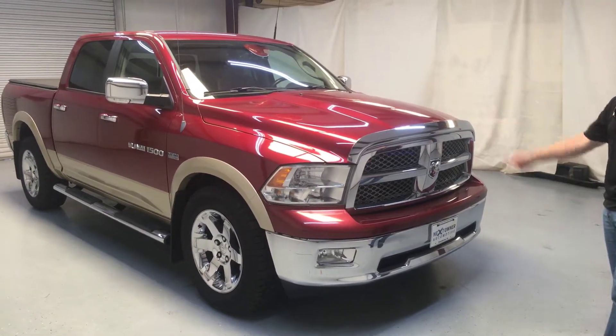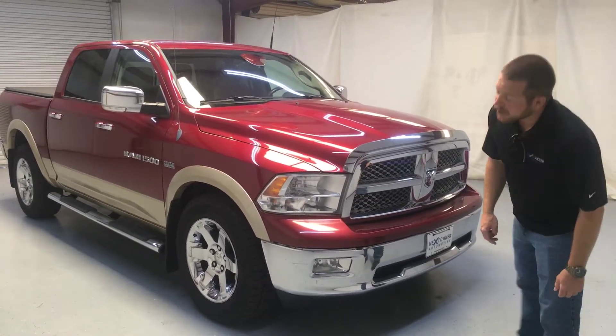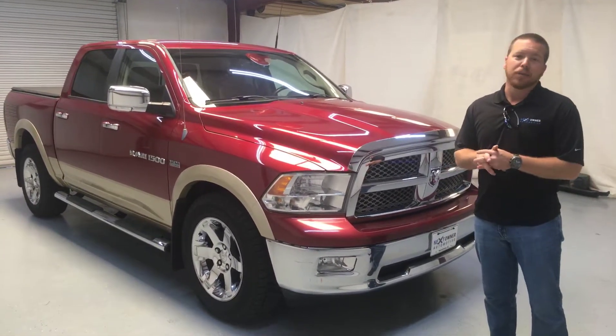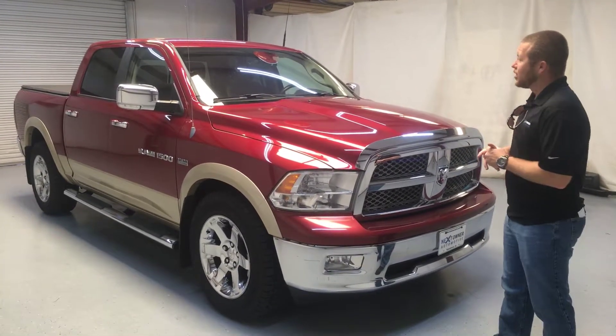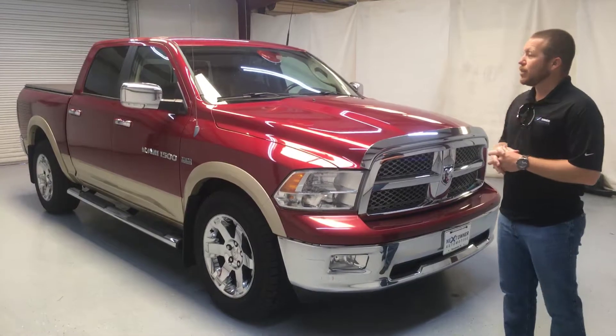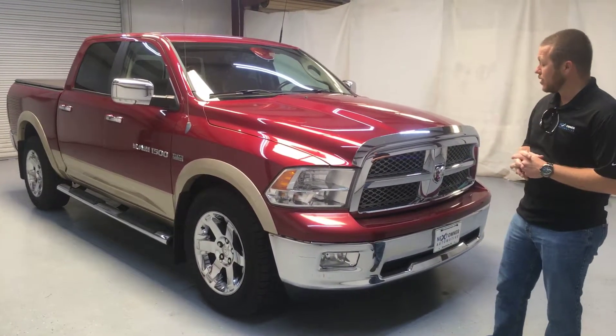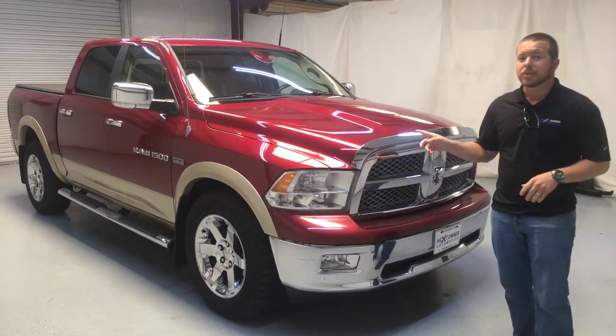Again, this is a 2011 Ram 1500 Laramie. It's got 139,000 miles — just getting broke in. You can come see us here at 2417 Skyland Boulevard. Give us a call at the office: 205-710-3600. And you know what we say here at Next Owner: the first owner paid, so the next owner saves. Next Owner.